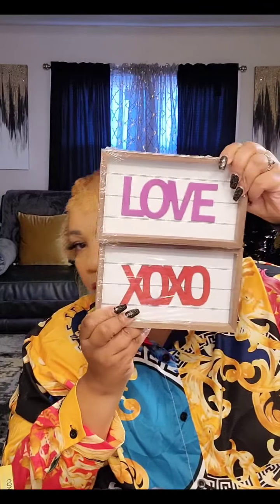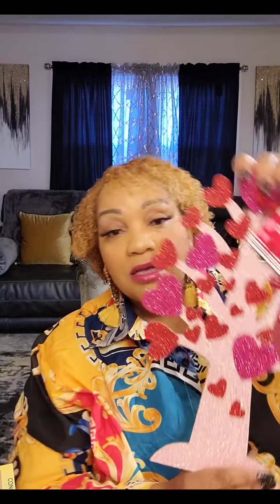These mini shadow boxes were a wishlist find — one says XOXO and one says Love. There are two more versions: 'You and Me' and 'Be Mine' — refer to the in-store video for all of them. I also picked up this sign with a tree with hearts and a little owl — I don't really care for owls but my sister loves them, so I may end up sending it to her.